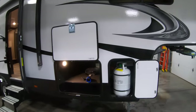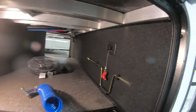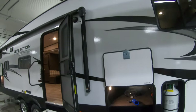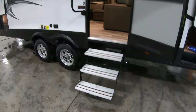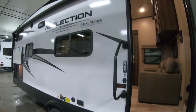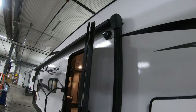We also include a brand new deep cycle 27 series battery. There's your pass-through storage, battery disconnect — see that nice welded aluminum frame structure there on the floor. Obviously the big LED-lit power awning, the nice fold-up aluminum steps. Entry assist handles are priceless. And outside speakers for blaring that Led Zeppelin at the campground.